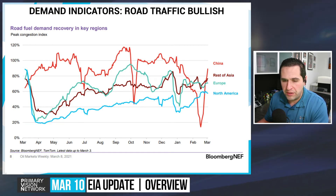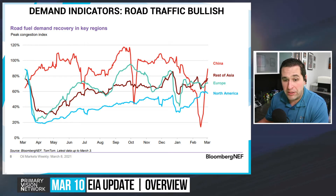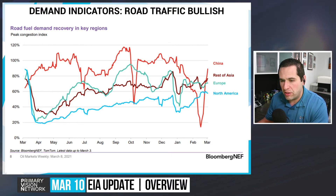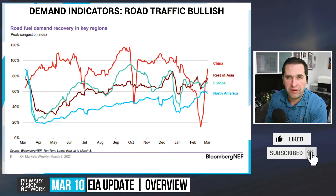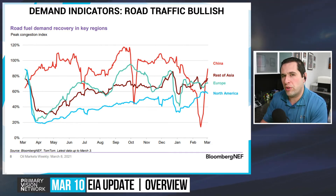When we start looking at road traffic, China's right back to where they were prior to the Lunar New Year. Based on what we're seeing in real time, it's going to start to peter out around this level — it'll get back to 100 percent, but it's not going to go straight there. It'll flatten out and take a couple of weeks. The rest of Asia is continuing to slow, caused by an increase in COVID cases in some specific areas, as well as price increases on gasoline and diesel.